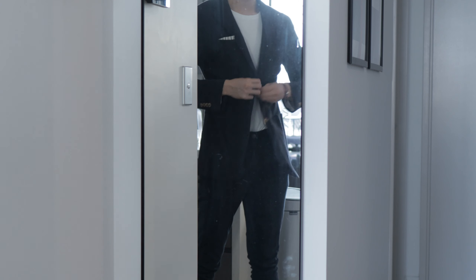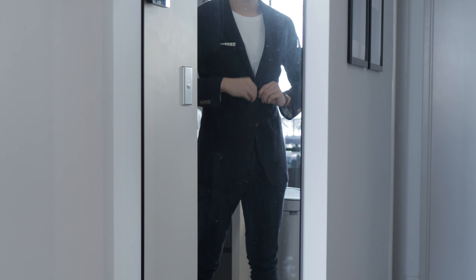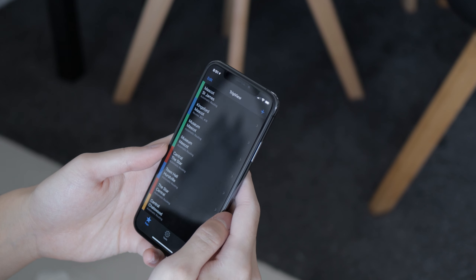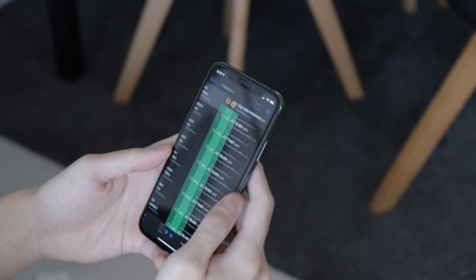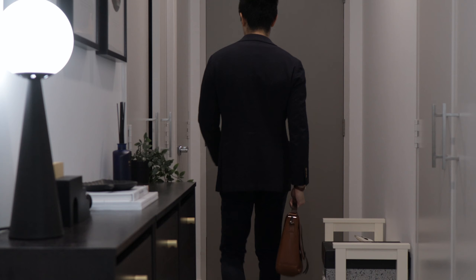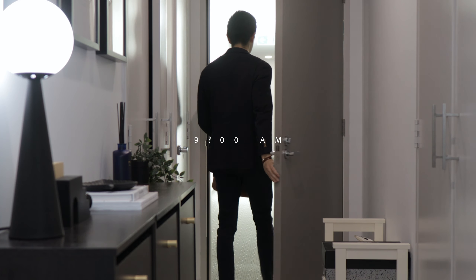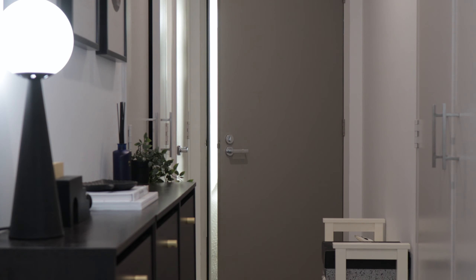Before I leave the door, I like to have a quick check in the mirror to make sure I look sharp and ready to tackle the day. I'll grab my phone to check on the train schedule, and grab either sunglasses or an umbrella depending on the weather. I'll typically leave home at 9am and be in the office by 9:30.